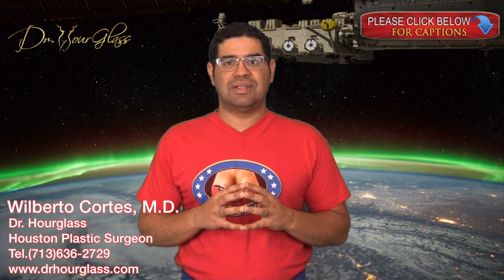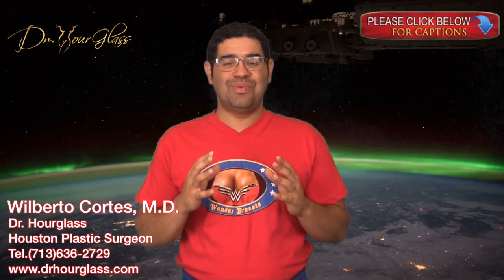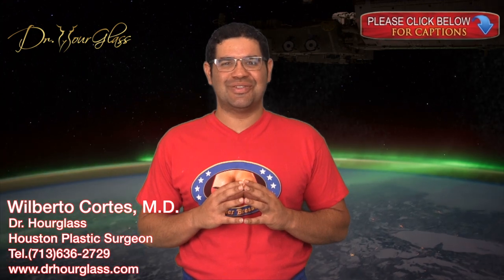Hi, this is Dr. Hourglass and welcome to another video in our channel Wonder Breasts. Today, we are going to discuss Gummy Bear Implant Shapes. In this channel, we discuss everything related to breast surgery.